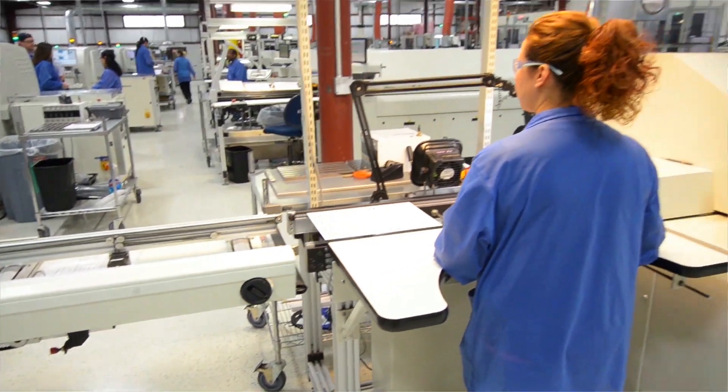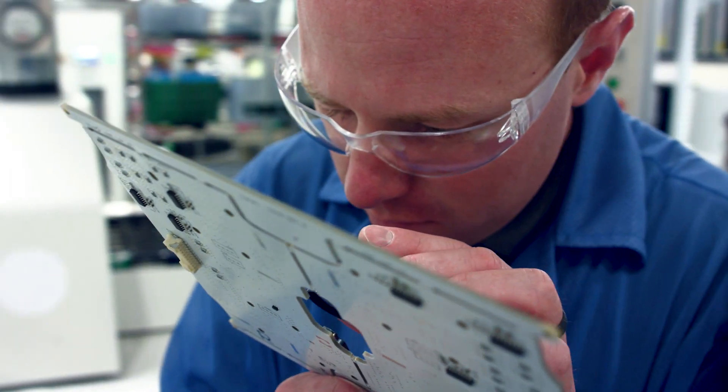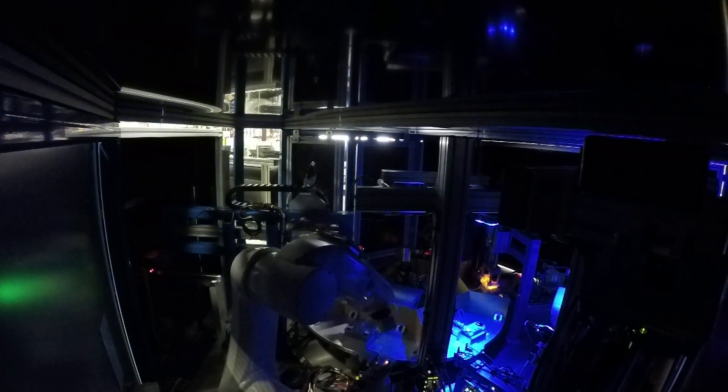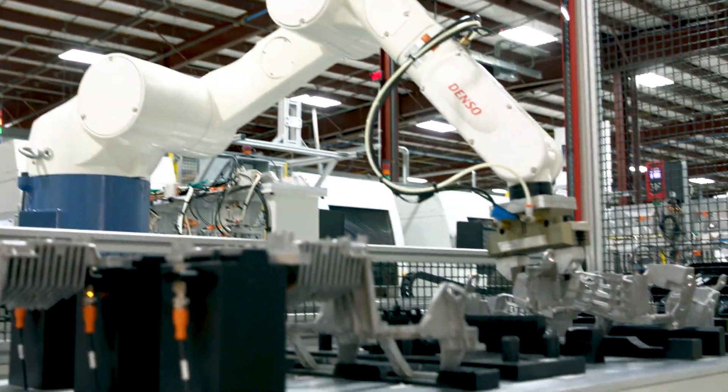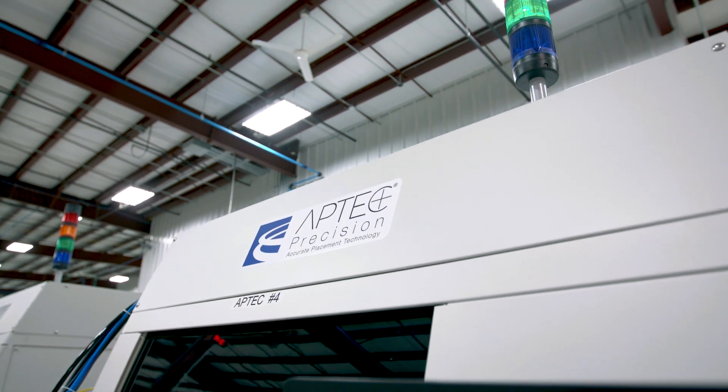Here at EBW Electronics, we've taken that a step further. Our customers want precision of the full mechanical device. So not only can we have that placement accuracy with our electronic equipment, we can do it for a mechanical assembly as well with our new Aptek technology.